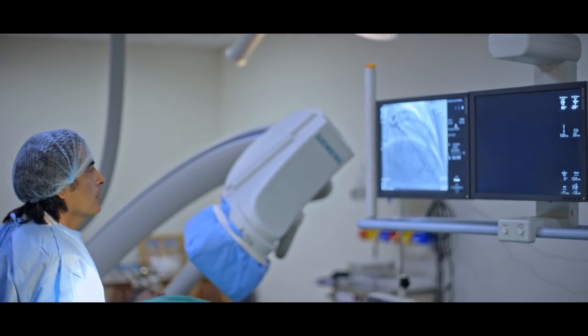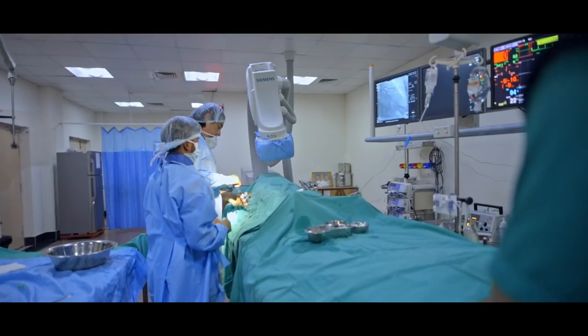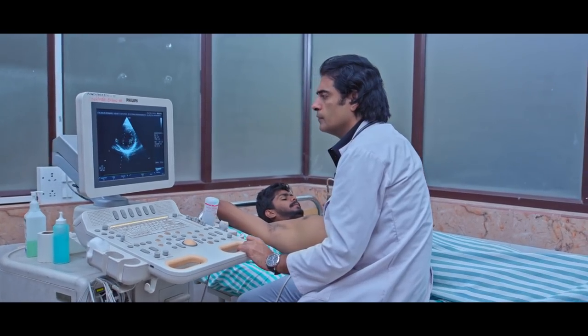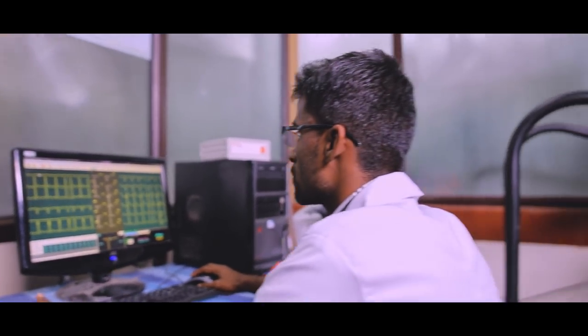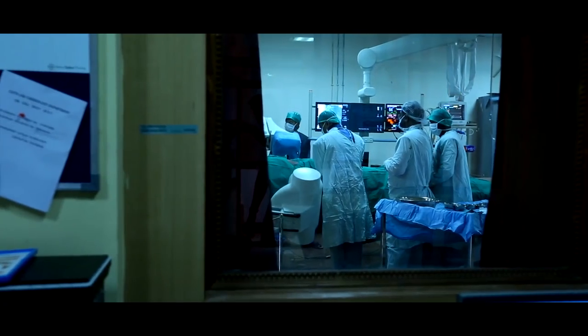At Raj Rajeshwari, focus is on super-specialty healthcare, which has resulted in innumerable cath lab procedures in the cardiology department. A team of specialists and trained support staff ensure that patients get the best tertiary care without any compromise.